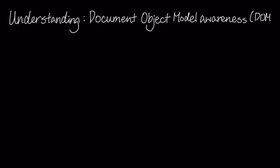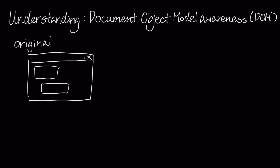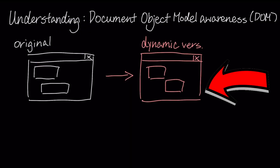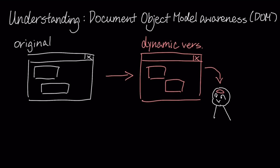How it understands what's on your screen is with real-time document object model awareness. It creates a dynamic representation of a web document for itself, and interacts with this version of the website. This means it actively understands the structure of the webpage instead of just staring at pixels.